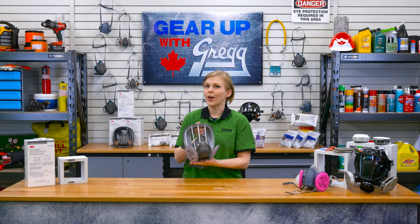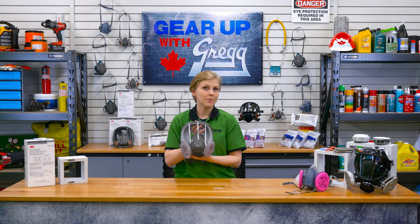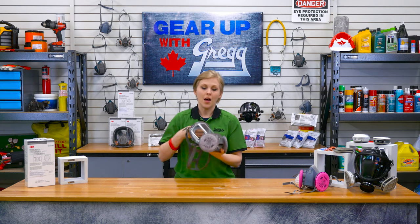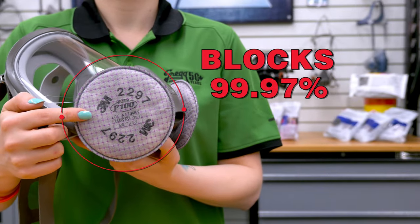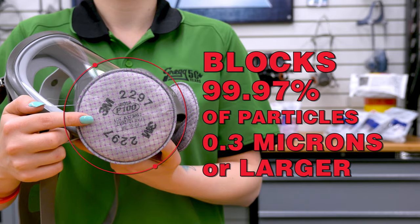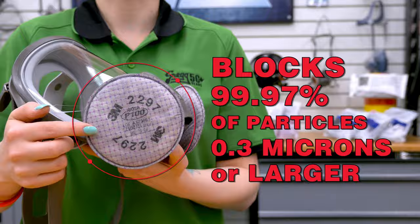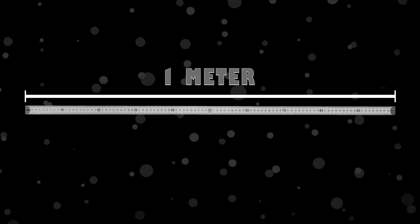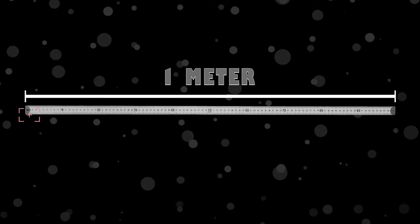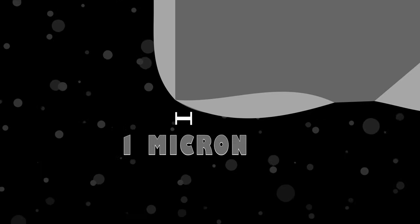As long as the mask fits properly, a P100 filter can block 99.97% of particles that are 0.3 microns or larger. A micron is short for micrometer, which means it's one millionth of a meter — so we're talking small, itty bitty, minuscule.